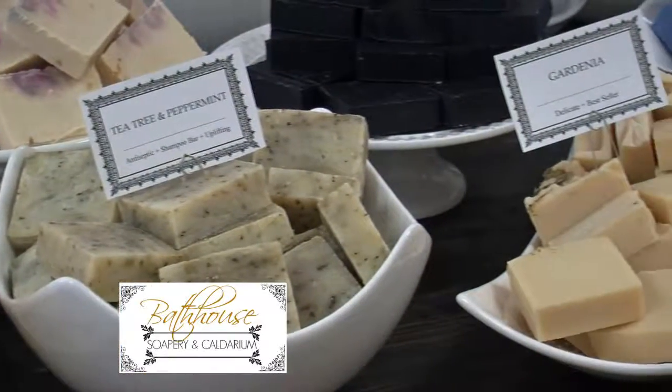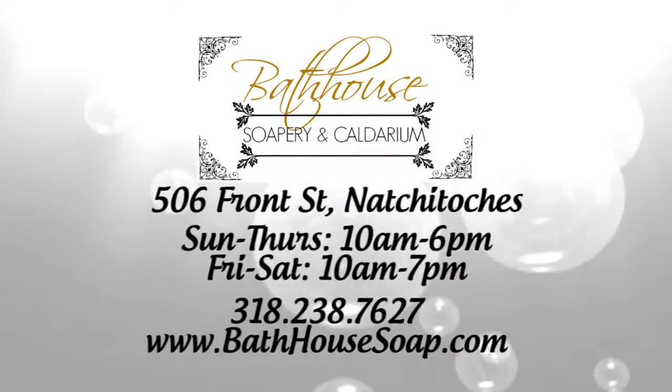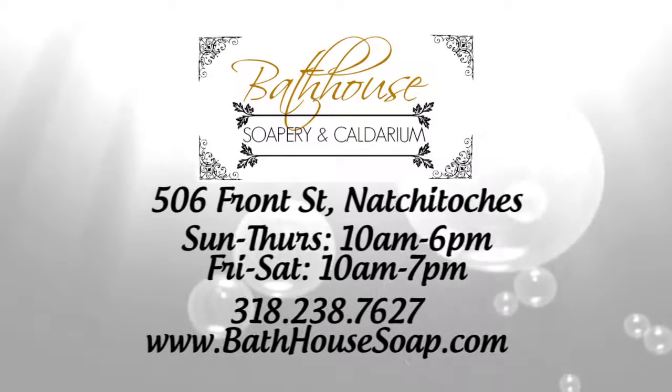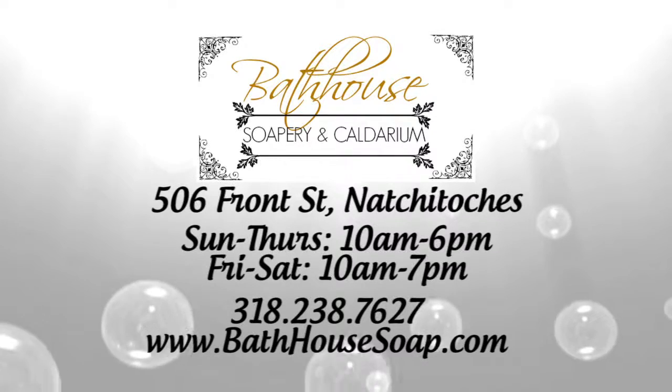Thanks for joining us today. That wraps up today's edition of What's in Store. Once again, happy Black Friday. We'll be back!